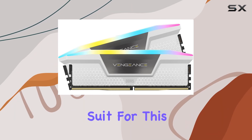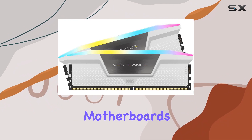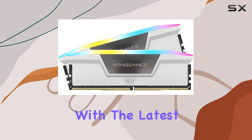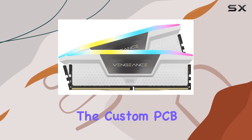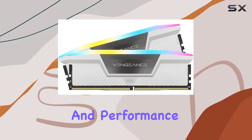Compatibility is another strong suit for this RAM kit. Designed for Intel 600 and 700 series motherboards, it ensures seamless integration and top-tier performance with the latest Intel processors. The custom PCB design further enhances signal quality, delivering superior stability and performance.